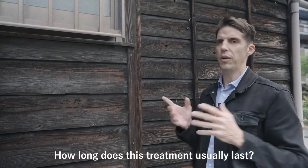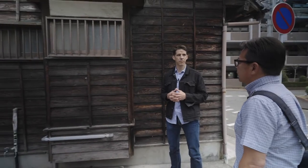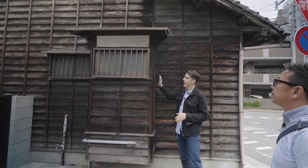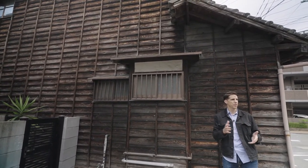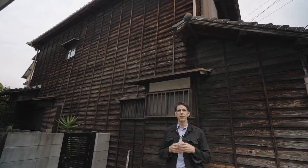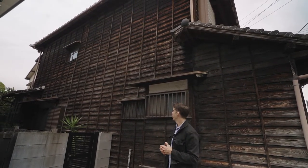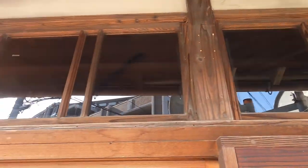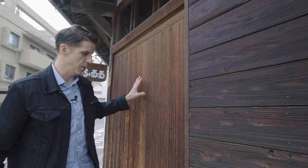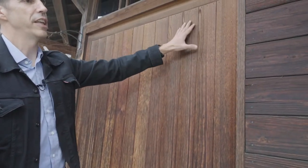This siding will typically last between 30 and 40 years. You have the option to add paint or stain, but it's not necessary. You can see here with this yakisugi that as you go up, the color is changing — they've actually used stain, which is why the color looks like this. You can see it on the door as well.